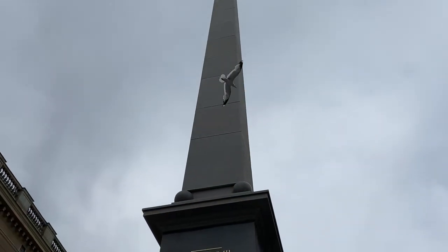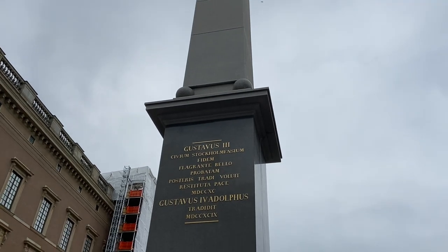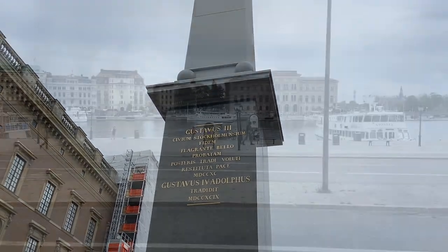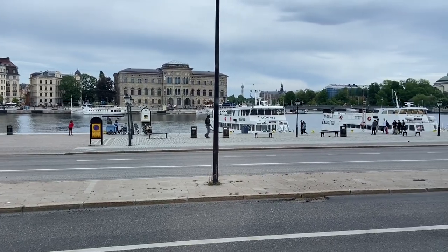Now we're back at the Royal Palace next to this monument for King Gustav III which was built in 1808. It's time to get back on the bus and we're going to head to the Vasa Museum.